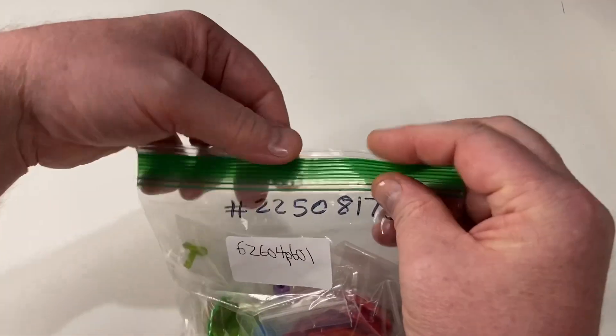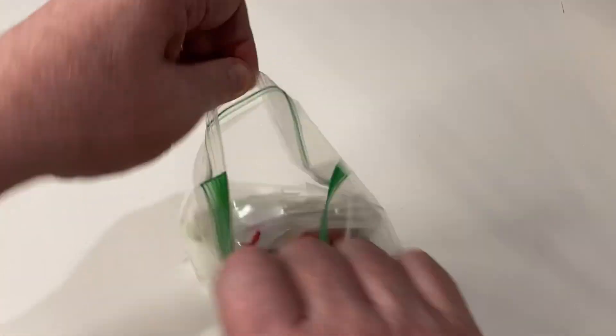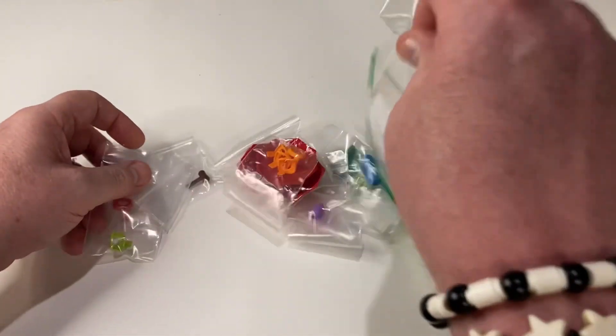They've written the order number on there, that's at least good. Maybe that's the order number, anyway — look what's in here.